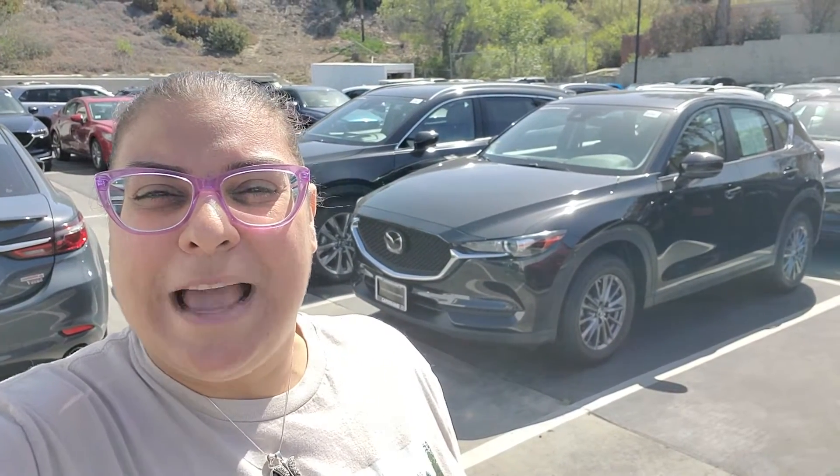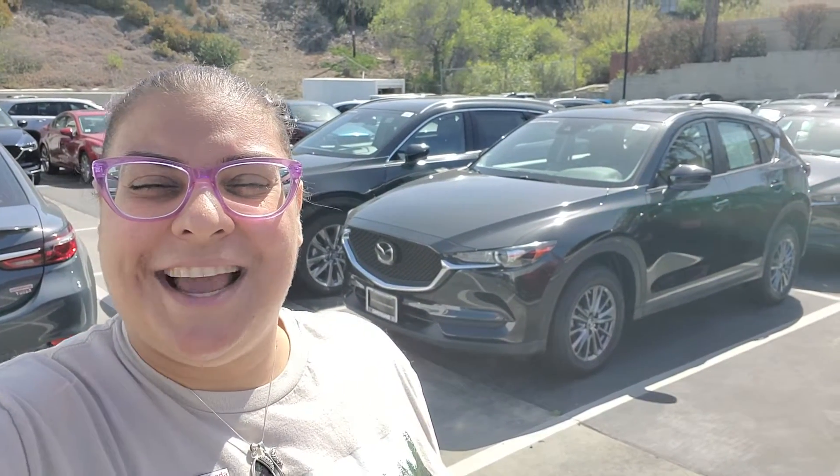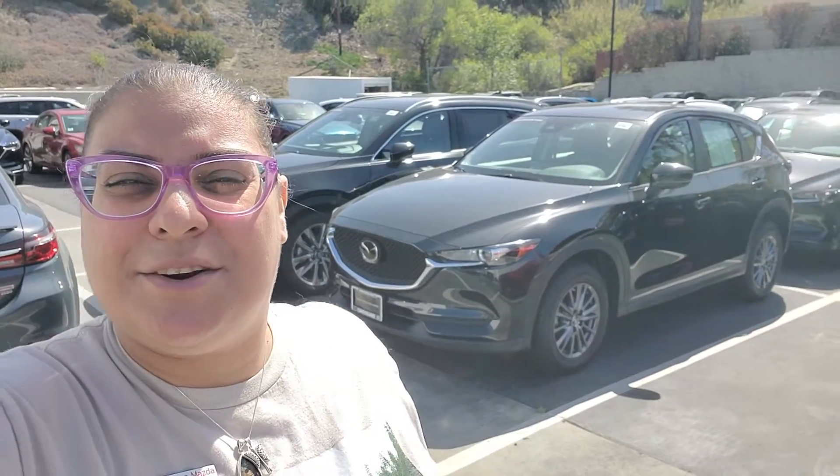Hello Erica, this is Bruce from Capital Mazda. Thank you so much for reaching out to us regarding this car that you saw on CarGurus.